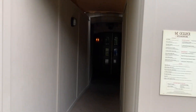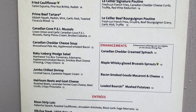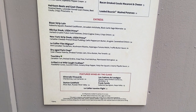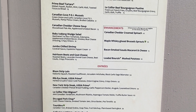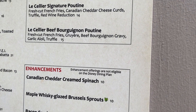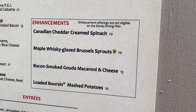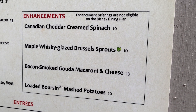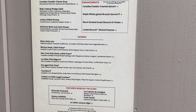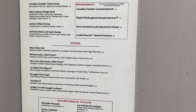So this is the entrance now into Le Cellier. You've got to go through the construction walls, but I'm going to go ahead and show you the menu right here because it's a little dark in there. I think I already know what I'm getting — I don't even think I'm getting an entree. If they have that poutine, it's one of my favorites. The Le Cellier beef bourguignon poutine is $15, and then the maple whiskey glazed brussels sprouts are only $10, so for $25 that'll be my meal tonight.